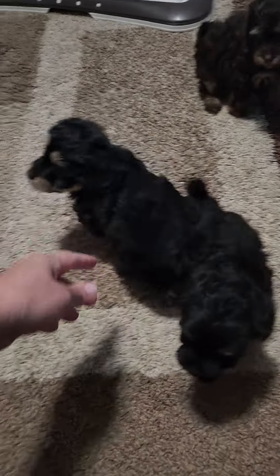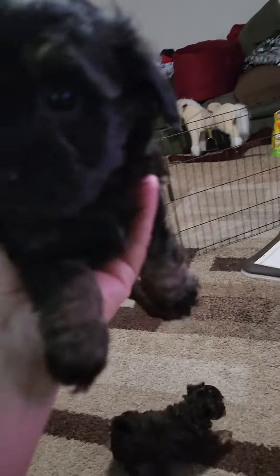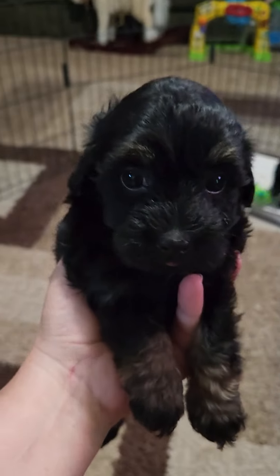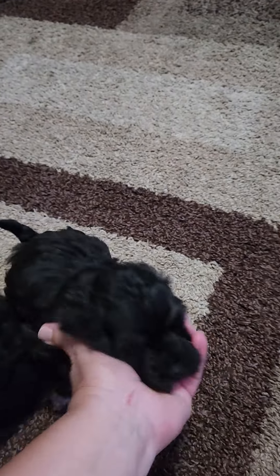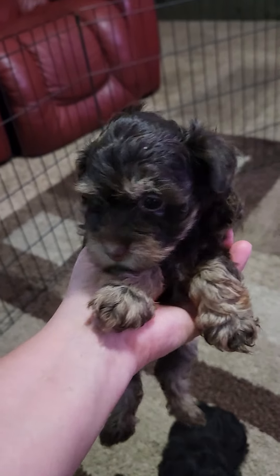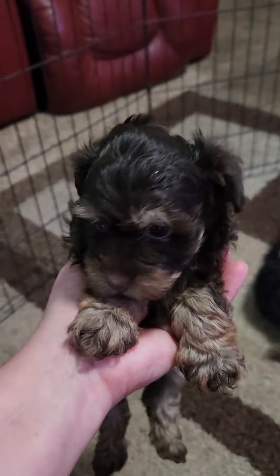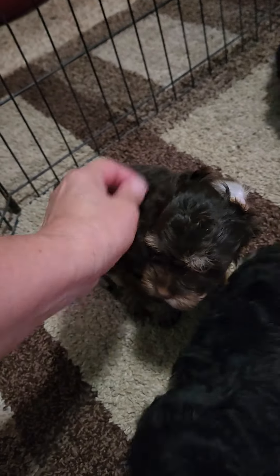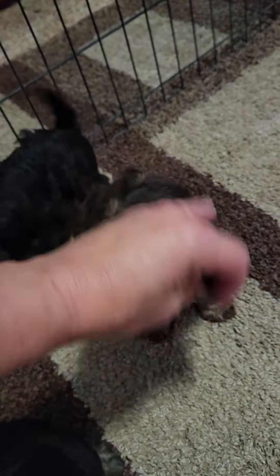Where's my little female with the tan on her? Right here — sometimes it's hard to see because she's got just a little bit of tan on her legs and her back feet. I also have a hold on her and she's got more of the Havanese features. As of today, August 10th, this little girl is still available — she's a chocolate with tan, what's called phantom markings. She's really pretty and has more of the Havanese features than the poodle features.